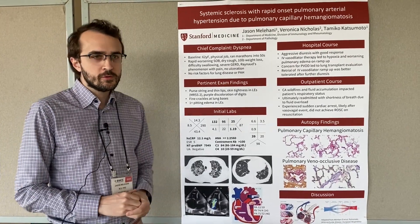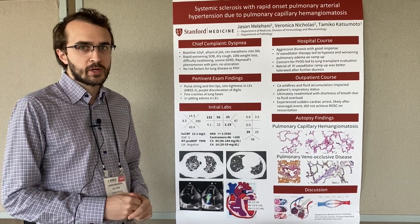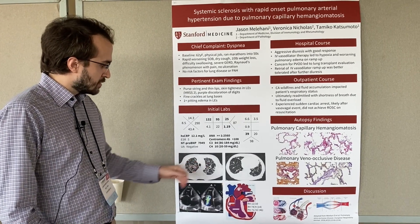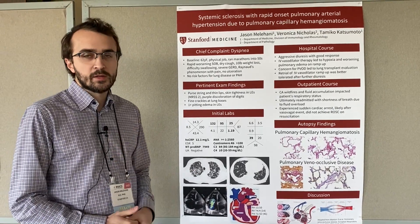What was rather unusual was that upon evaluating her by CT scan when she presented to the hospital with shortness of breath, she had very prominent findings of pulmonary edema, including interlobular septal thickening, ground glass bilaterally, pleural effusions, as well as mediastinal lymphadenopathy.